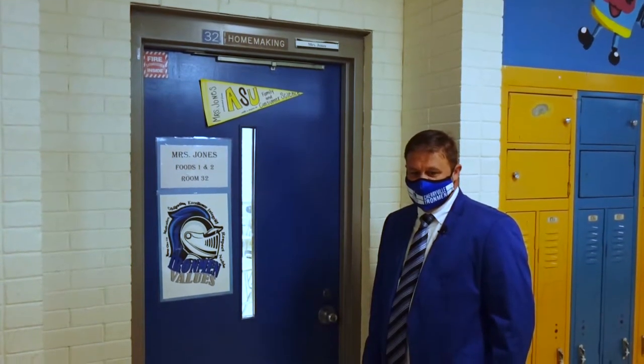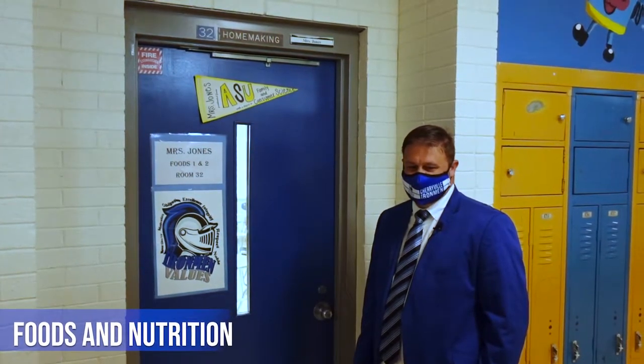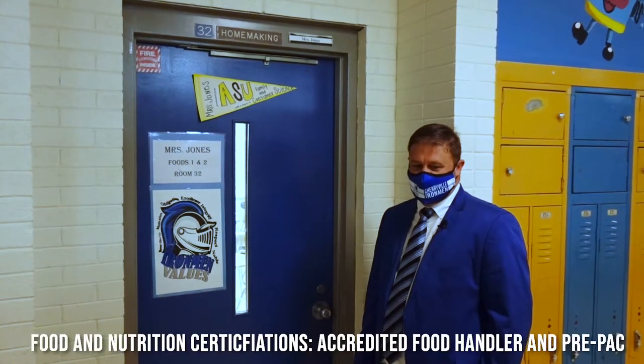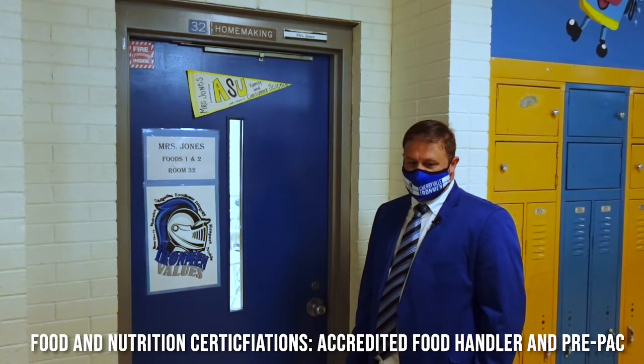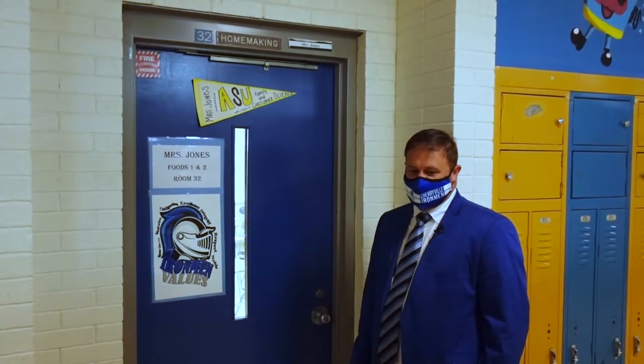Do you smell that? I wish you had the smell of that. Welcome to Ms. Jones's Foods class. In our foods and nutrition pathway, students can earn accredited food handler certification and ServSafe. Let's take a look inside.